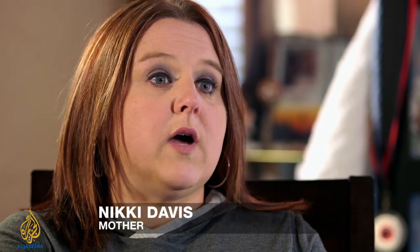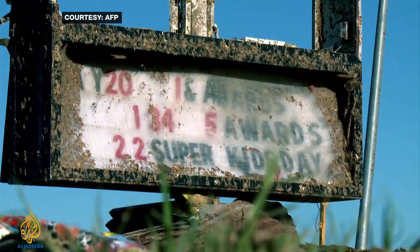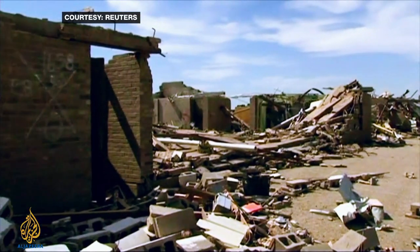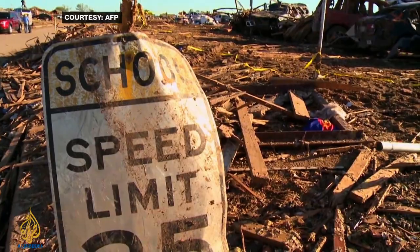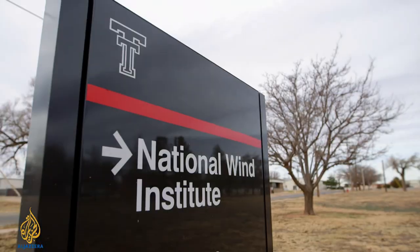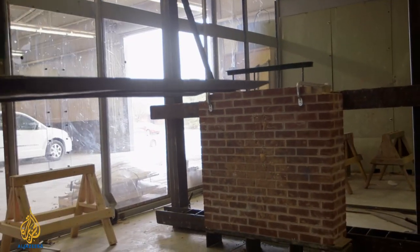By the time I got to the school, I still hadn't heard any word on Kyle, and from the looks of it, I knew it wasn't looking good. Winds recorded at over 210 miles per hour ripped through the school, knocking down walls and turning the playground into rubble. If you live in Tornado Alley, you need to have a shelter. 300 miles from Moore, at Texas Tech University, engineers work to make that goal a reality.